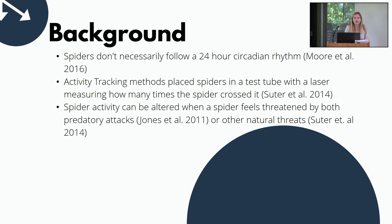To talk a little bit about previous activity tracking methods: before we went in a different direction, the prior methods involved placing a spider in a test tube with sensors and lasers that would measure the times the spider crossed the laser as a metric of when it was active. We chose a different direction because if a spider was active on one side of the test tube and never crossed the laser, that activity would not be captured.